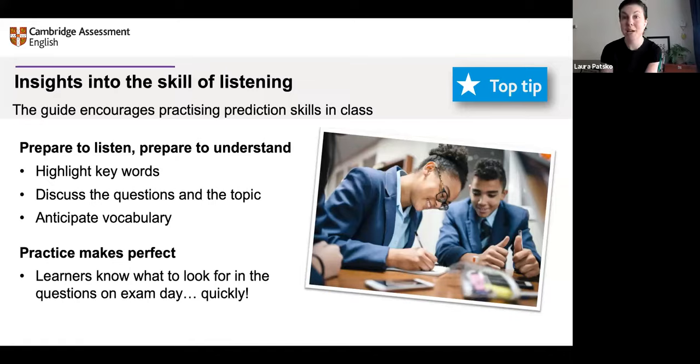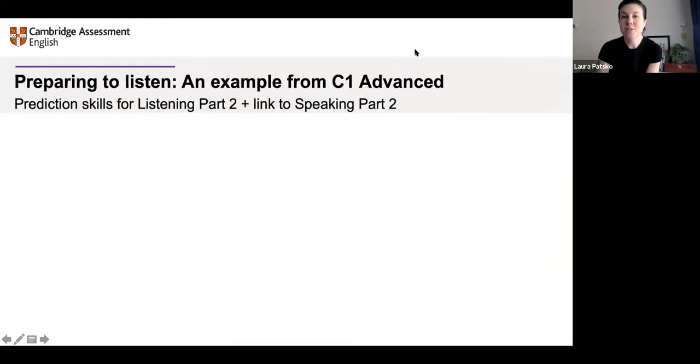We're going to do an example from the C1 Advanced guide, but prediction is practiced in all of the guides. The example comes from Part 2 of the listening paper, and we're making a connection to another skill and another part of the exam — because listening doesn't happen by itself, it's connected to all skills. In the exam, learners need to integrate skills. The link we're making here is to the speaking paper.